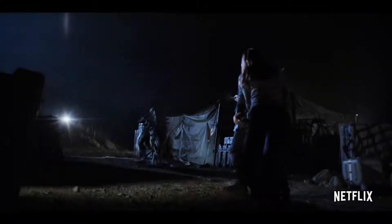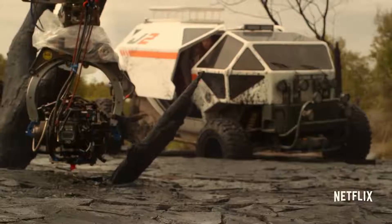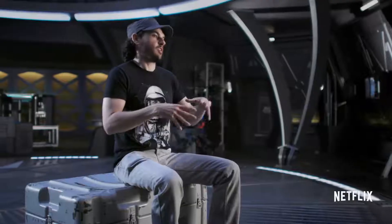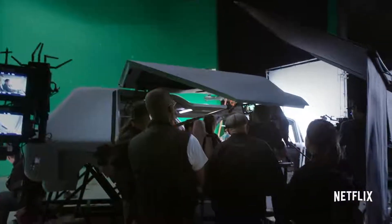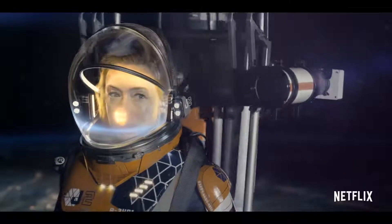The VFX on this show are crazy. We have stuff that's full CG — that means alien life forms, that means alien landscapes. And there's bigger stuff where it's like, okay, we have a very small set piece, but everything outside of that set piece is an extension. And now we're in an environment that is fully CG.